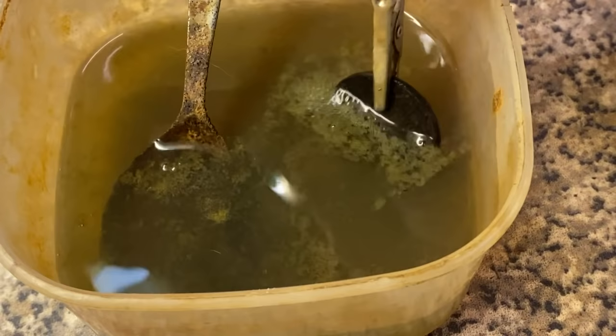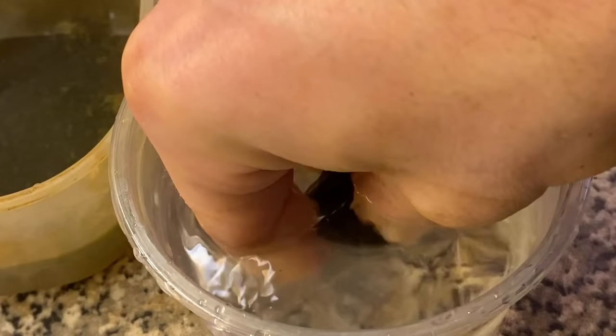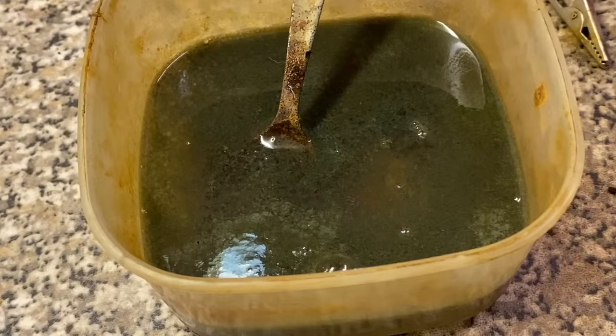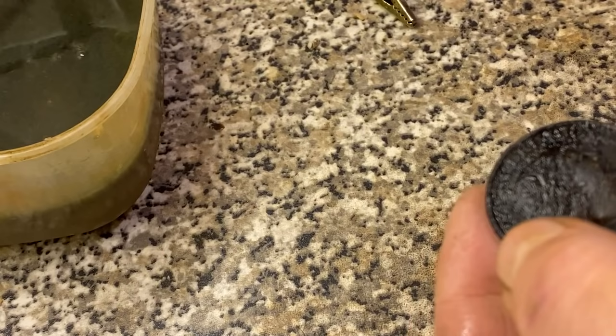See how dark that water's turned — it's probably going to take quite a bit more for the coin to become fully clean. I'm going to wash the coin in some fresh water. Look how green that water is — so I've done quite a bit. Now I'm going to use the fiberglass pen to see what other crud we can remove.